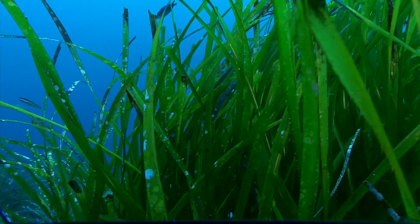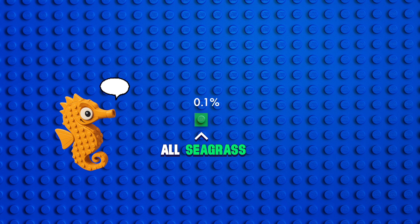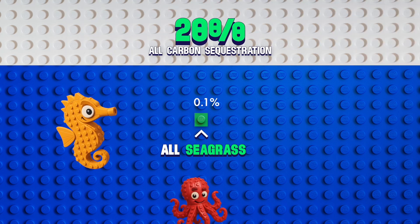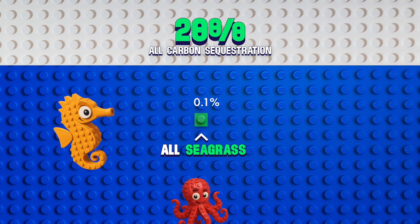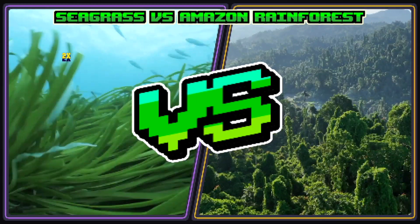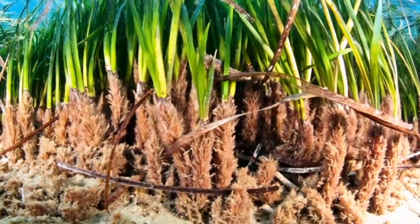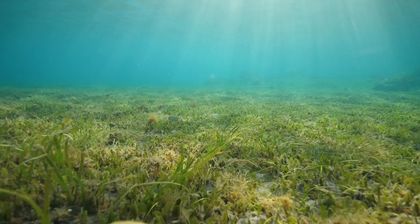Seagrass is the ocean's undercover superhero. It covers just 0.1% of the ocean floor, but accounts for 20% of all the carbon sequestration of the entire ocean. Seagrass stores twice as much carbon per acre as the Amazon rainforest. As a carbon sink, seagrasses are absolutely critical because they build up these very carbon-rich soils underneath them, and they can continue to do so for centuries and centuries.